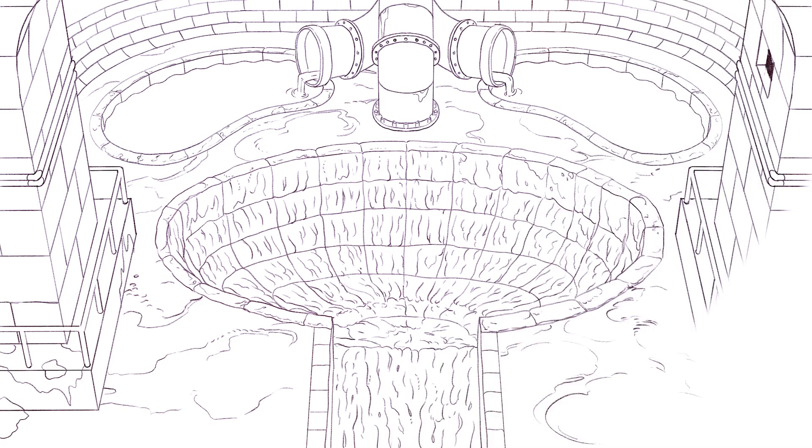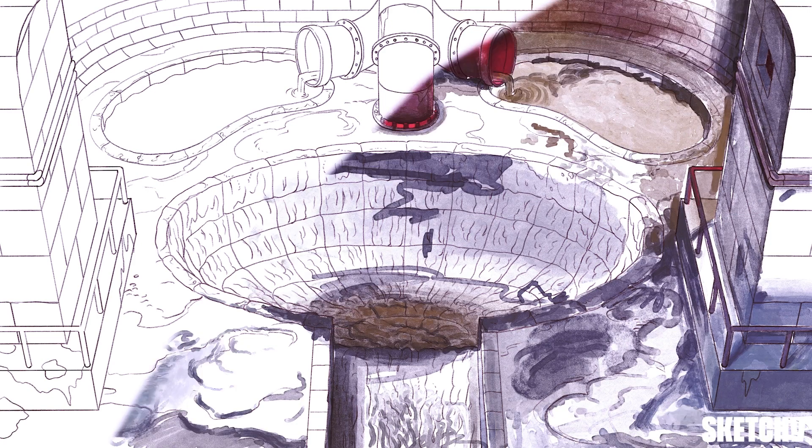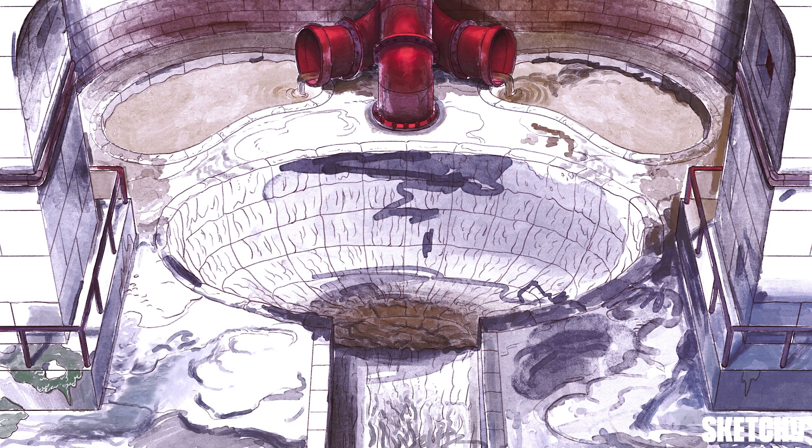There's nothing like that particular stink of Victorian London to really jolt you away. And all this sewage filtration puts me in mind of the excretory system.